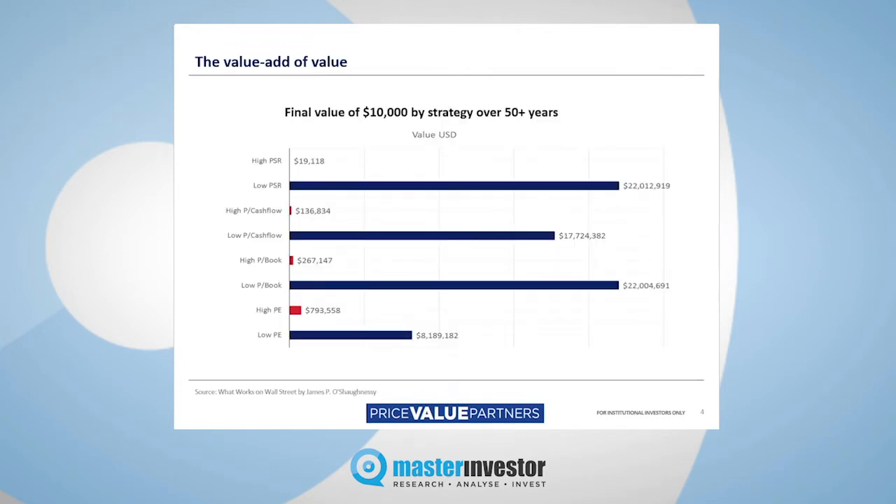Why value? I've been a value manager, it's fair to say, probably all my professional career. I started working in 1991 as a bond salesman, and for the last 20 years or so, I've been managing private client money on a discretionary basis.